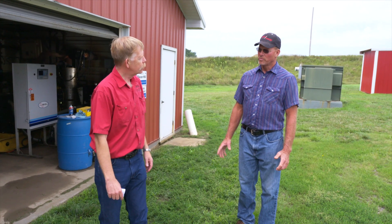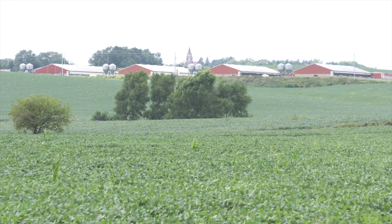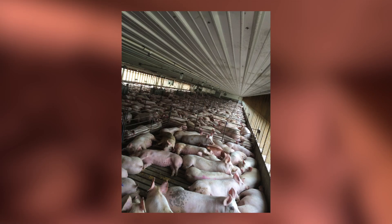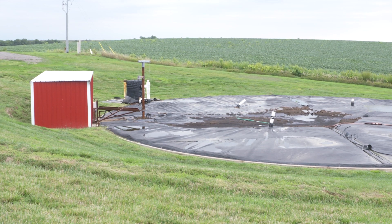I got a DEQ permit for 10,000, but I've got six barns here that I run through, plus the nursery, run through the digester. So there's probably roughly 7,500 head that will go into this digester for methane gas production.